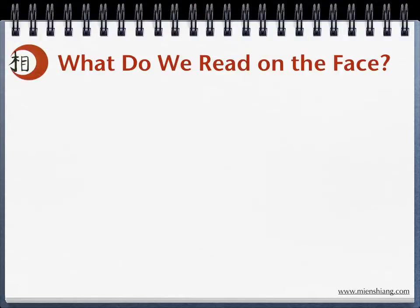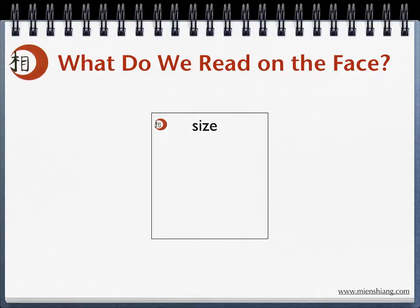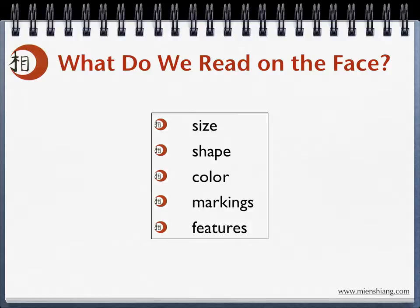So, what do we read on the face? We read size, shape, color, markings, and features.